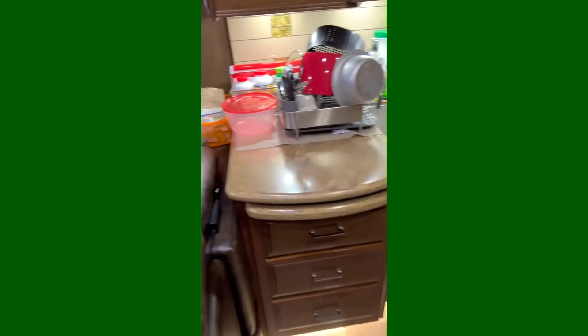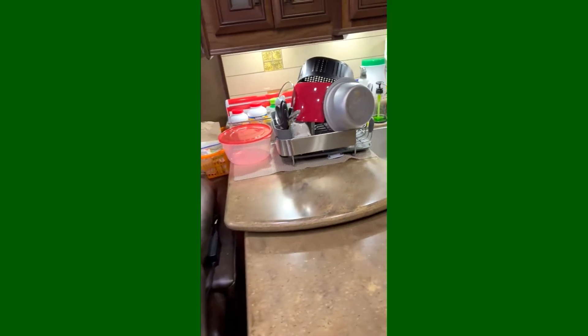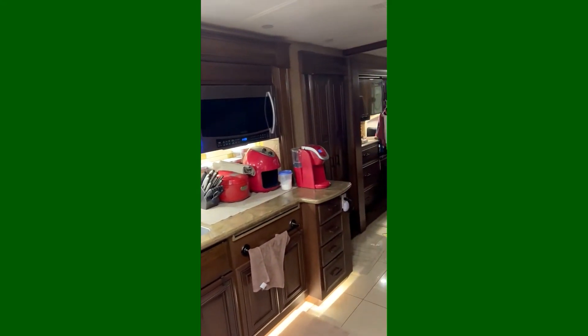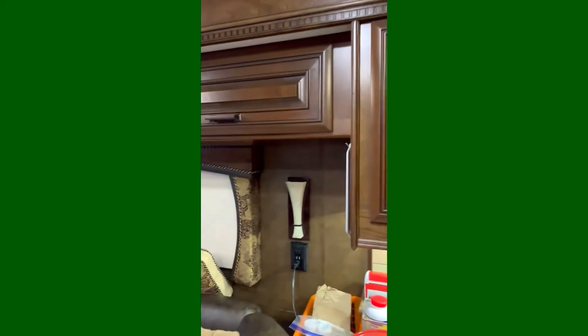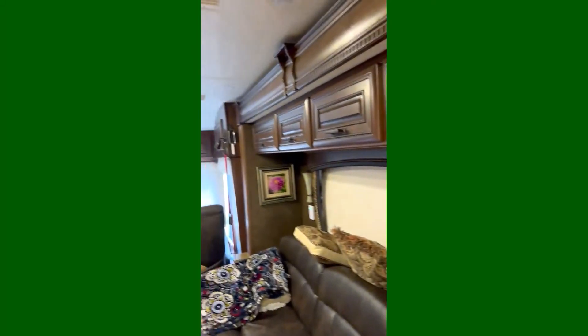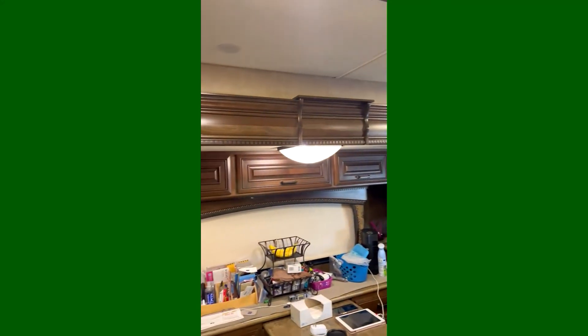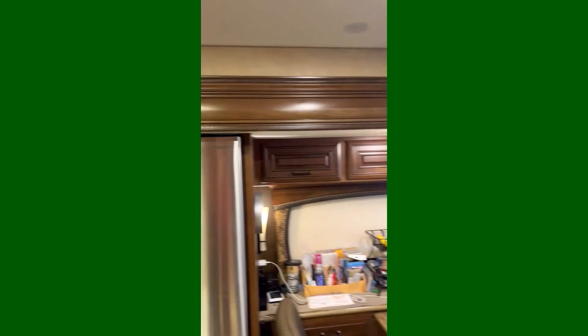You can see more than enough counter space, lots of kitchen storage — just a lot of storage in general. We definitely have no issues on the inside. There's a nice smart TV and a fireplace, which is nice especially when you're somewhere chilly.